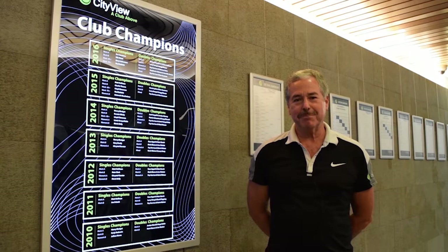Hi everybody, this is Kirk Moritz, one of the Tennis Directors of the City View Racket Club. Today is going to be the fourth tip in our series of doubles tips, and it's about learning to move with your partner in doubles. I hope you enjoy it.